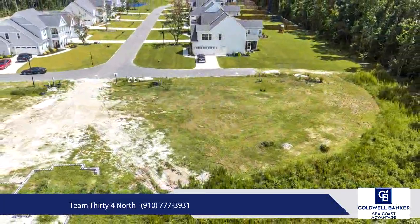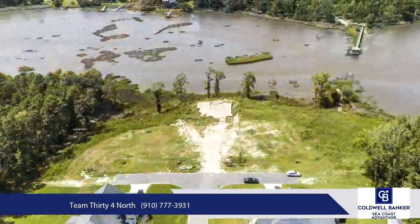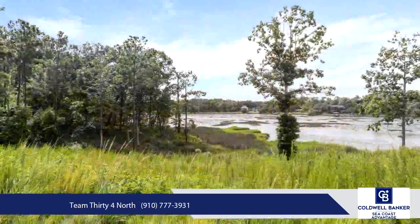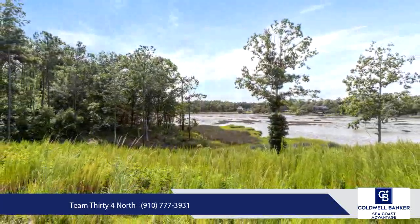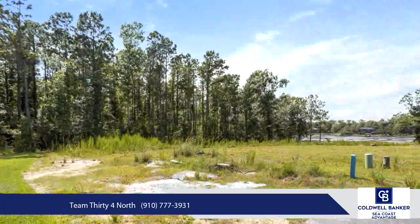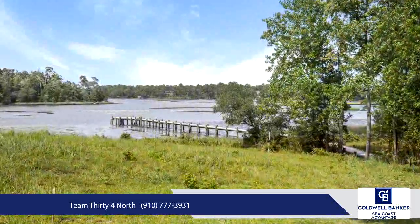Enjoy kayaking, paddle boarding, or fishing from the community pier. Whether you're ready to build now or prefer to hold on to the property for your future dream home, this site offers endless possibilities. A private pier can also be added, though buyers should verify specifications with county to meet their individual needs.